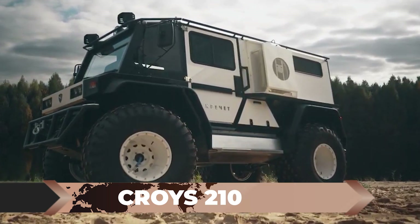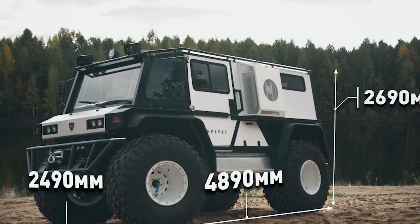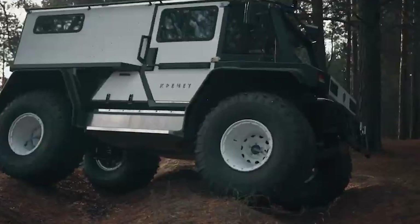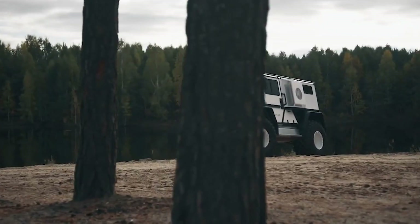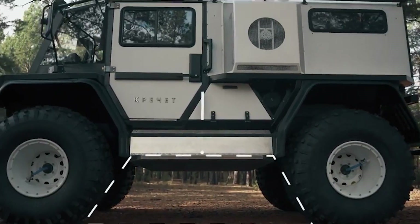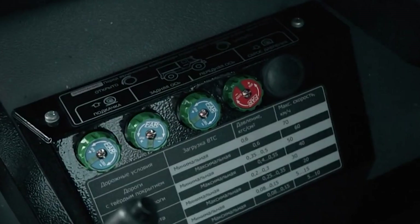The Croix 210: Coming up is the Croix 210, a compact turbodiesel ATV hailing from Russia that is making waves in both private and commercial sectors. This versatile vehicle offers seating for up to seven people and is equipped with fully independent suspension, a remarkable 24-inch ground clearance, and a robust 100-horsepower engine. With a top speed of 31 mph on land and 2.5 mph on water, the Croix 210 effortlessly navigates any terrain. Boasting a fuel capacity of 226 gallons, it maintains a fuel consumption of 4 to 10.5 gallons per 62 miles.